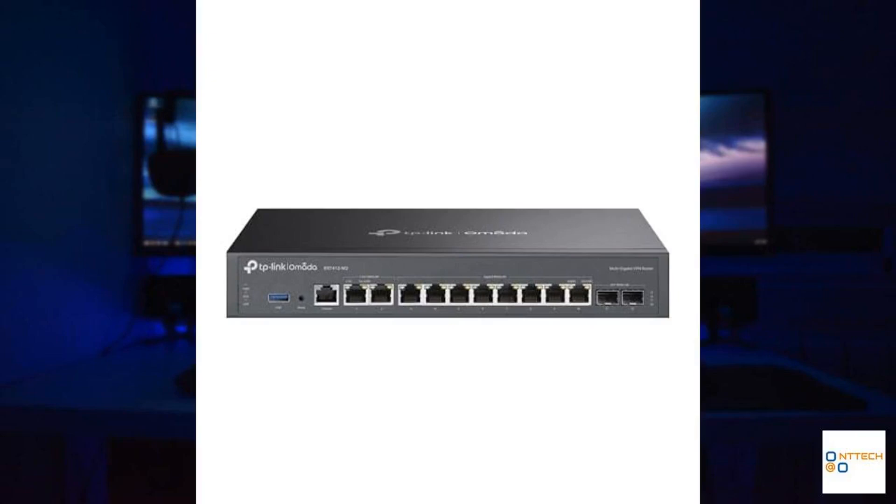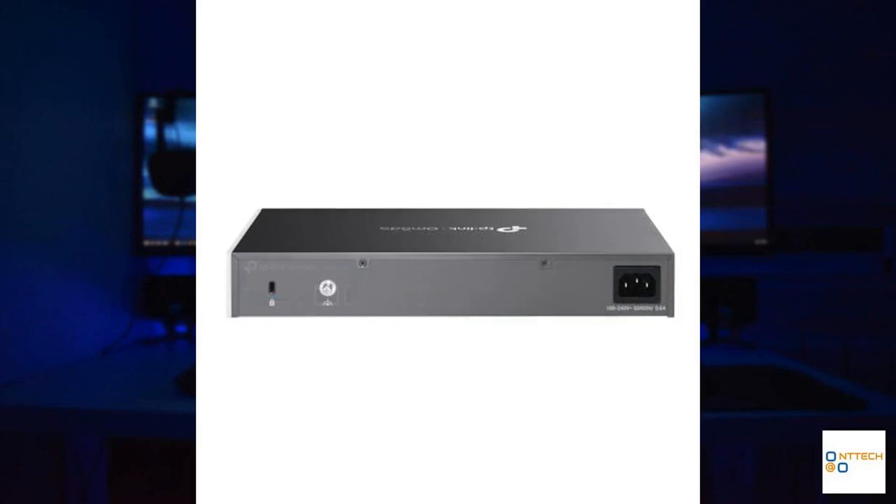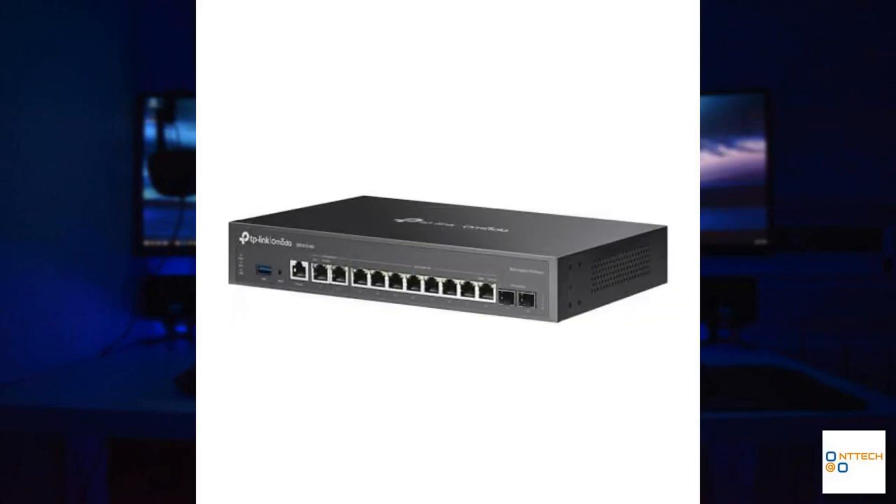Welcome to our review of the TP-Link Omada ER7412-M2, a high-performance multi-gigabit VPN router perfectly designed for modern networking demands. This device features a powerful quad-core processor ensuring rapid data handling and seamless operation even under heavy traffic loads. Equipped with two 2.5G Ethernet ports, the router delivers exceptional connectivity speeds, catering to advanced applications like high-definition media streaming and online gaming.